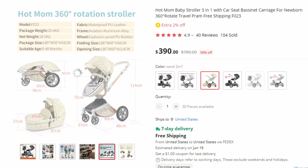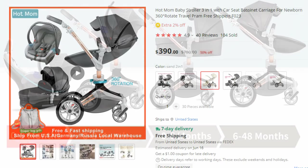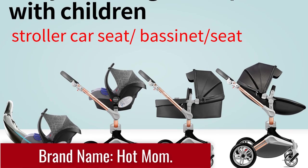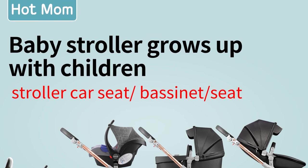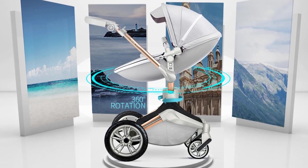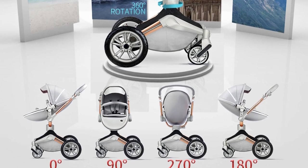Experience the ultimate convenience and style with the Hot Mom Baby Stroller 3-in-1. This all-in-one travel system includes a stroller, car seat, and bassinet, providing a comprehensive solution for transporting your newborn. With its 360-degree rotation feature and high-quality construction, it seamlessly transitions from a cozy bassinet — allowing your newborn to lie flat and rest peacefully — to a secure car seat that ensures their safety during travel. The stroller's 360-degree rotation allows for effortless maneuverability in any direction, providing unparalleled flexibility and convenience.